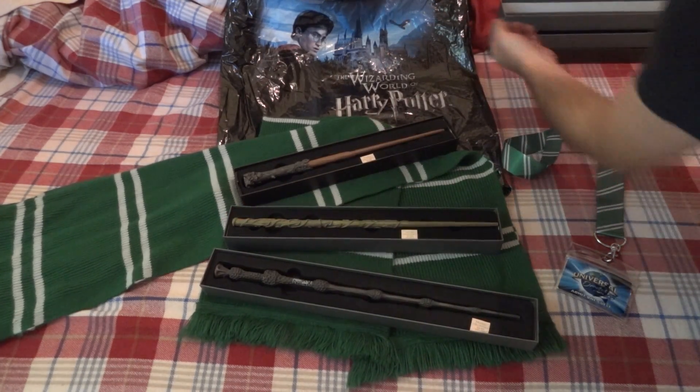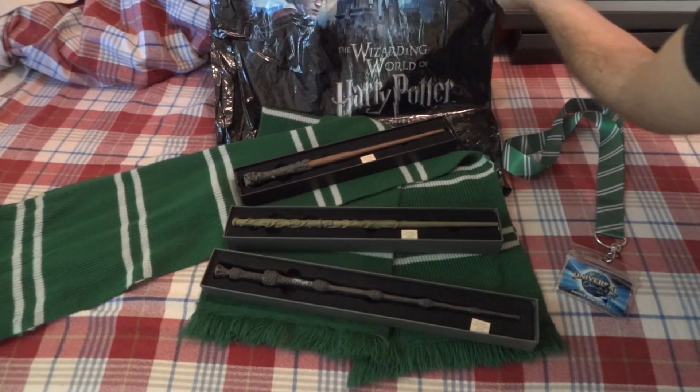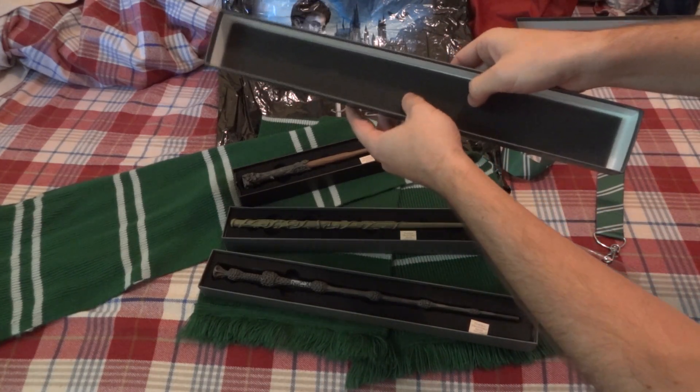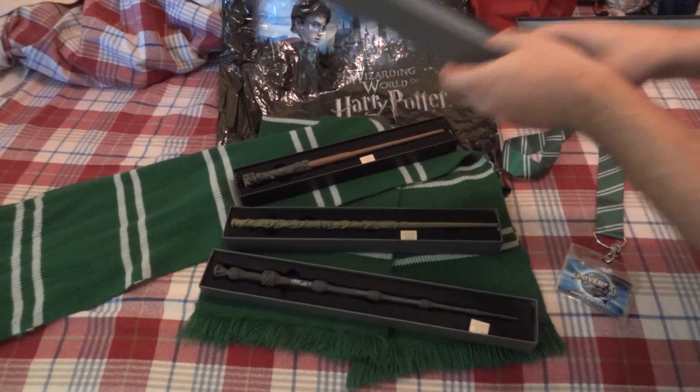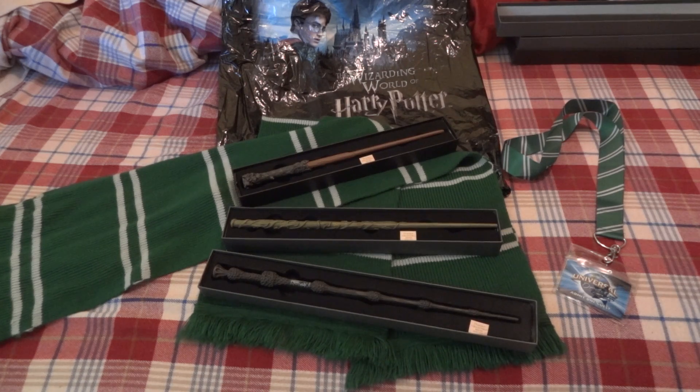This is the bag that they come in — I guess itself a collectible. The boxes that the wands come in are padded on the top and bottom. Pretty nice. And that's all I ended up getting. Hope that helps you out.